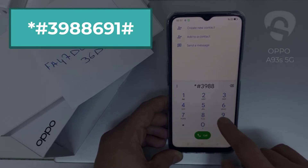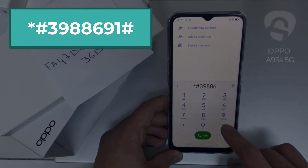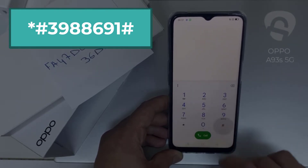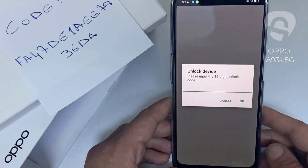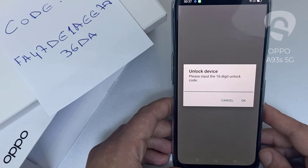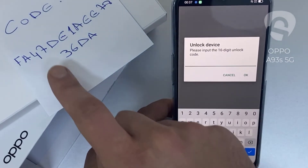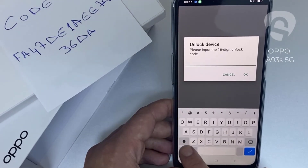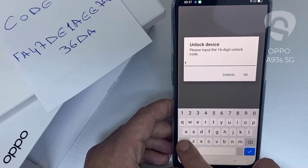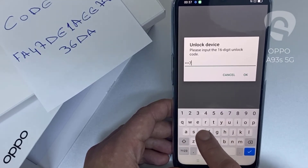As you can see, it's now asking for the unlock code. So let's enter the unlock code we received from unlocklux.com. The code is F A 4 7 1 D E 1 A E E 7 8 3 6 D 8.